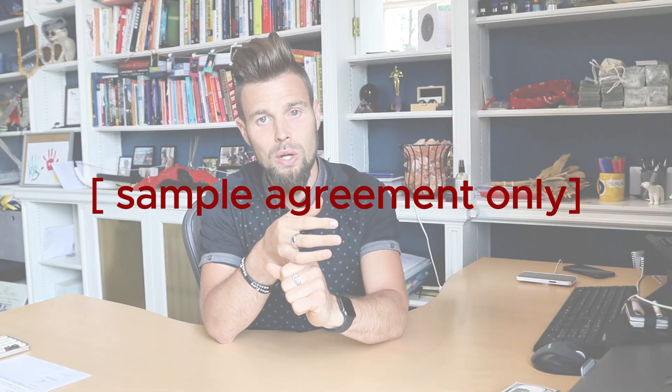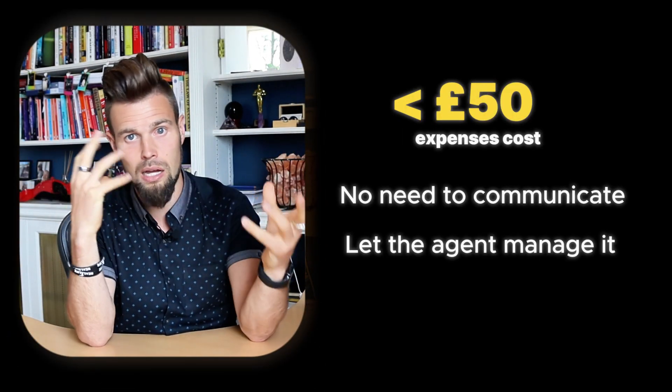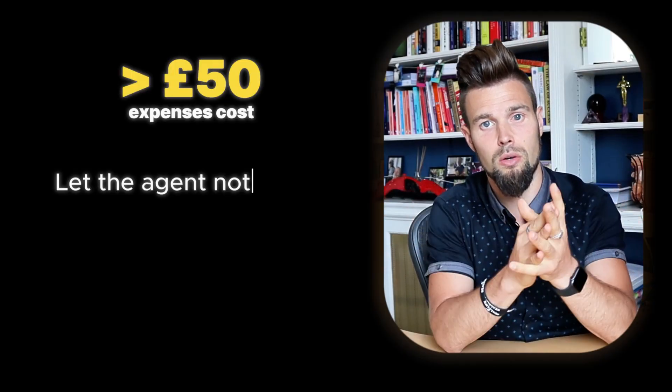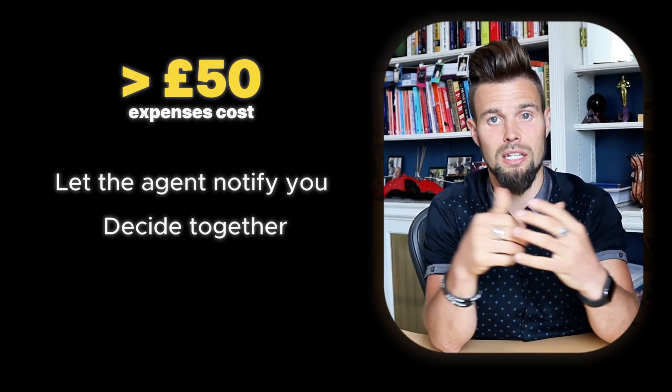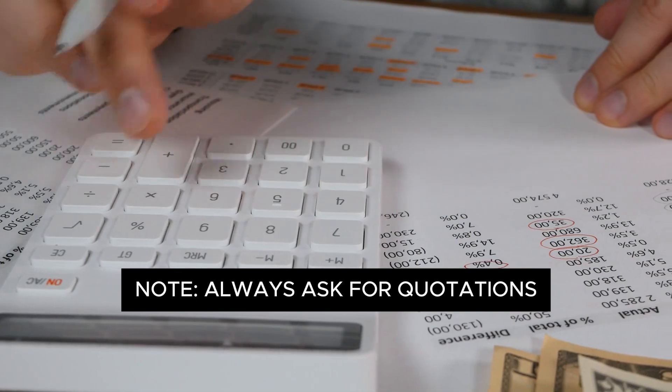Do you give them a £50 limit — like, anything under £50, don't let me know, just go ahead and get it fixed: light bulbs, whatever it might be. If it's over £50, please notify me about it so we can at least make a decision on what, when, and how to do it. You also want to always make sure you get quotations before you accept the work. Don't just say go ahead — make sure everyone is staying competitive and doing the right thing for the right reason.